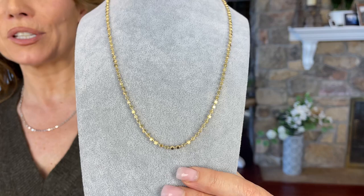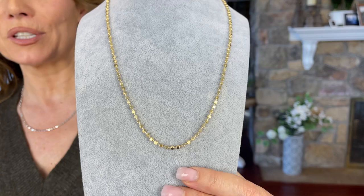We have it in yellow and white, 18, 20, and 24 inches. When you want a chain that's really going to stand out, this is going to be gorgeous. It's like little fireworks all around your neck. So pretty.